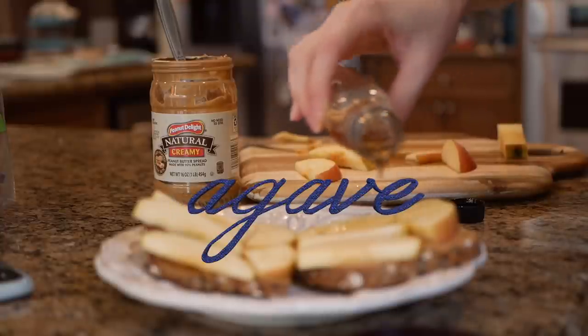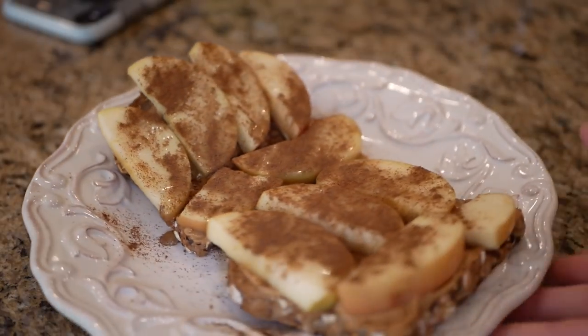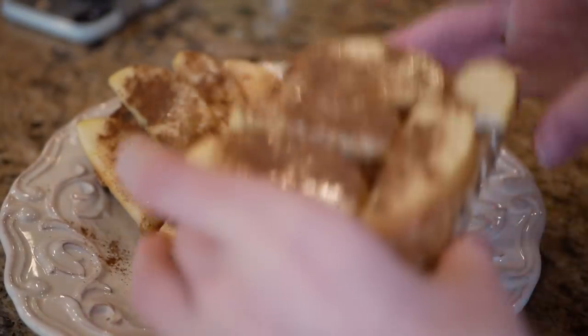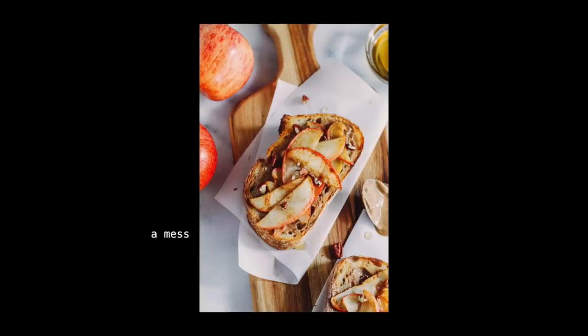Drizzle some agave, a lot of cinnamon — you can't even see it. I'm aware this looks like trash. Banana peanut butter toast looks a lot better but I like apples better, so if you know of a way to make apple peanut butter toast look more cute,